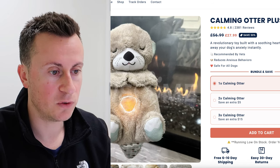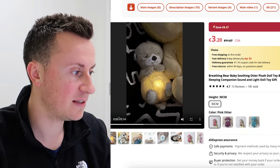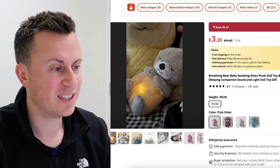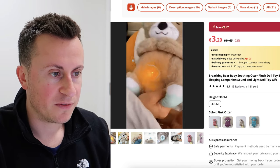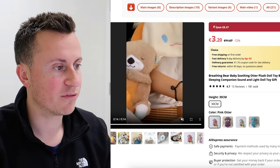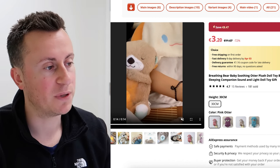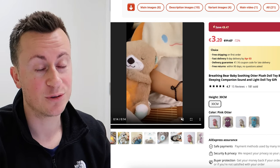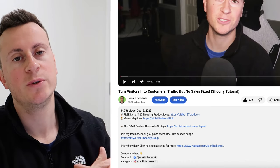They're selling it for $27.99. Jumping onto AliExpress we can see the same stitching and the same movements — it's basically the same product — with free fast shipping within eight days for €3.20, which is about three pounds. So there's at least that £20 margin I keep mentioning when you're selecting products. This is definitely a strong contender for anyone in the dog niche.